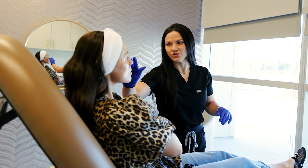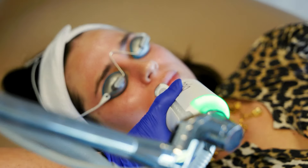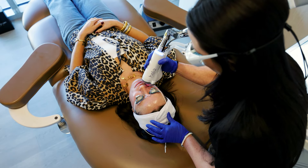Any questions that I had, she was there, which is great. She really knows what she's doing, which makes me a little bit more comfortable because this is a facial that I have not really done before.